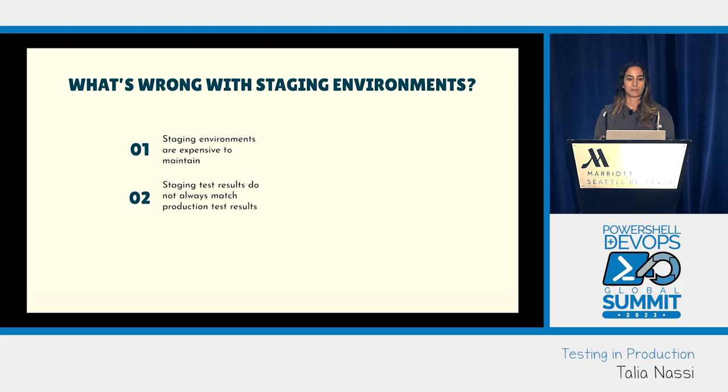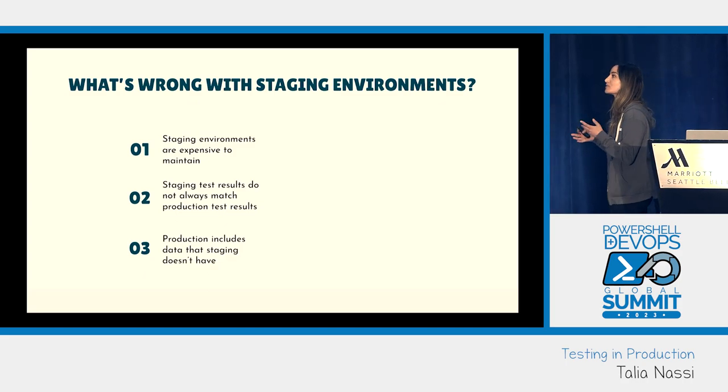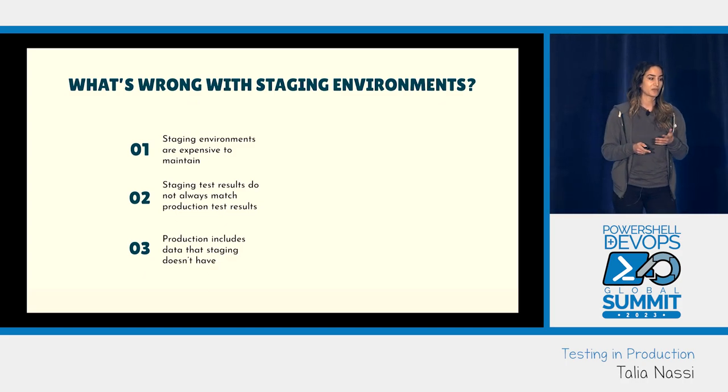These environments are different — plain and simple. Production includes data that staging doesn't have, and you're never going to know the differences between production and staging until you test in prod.